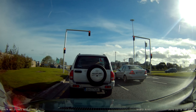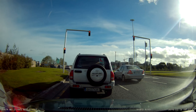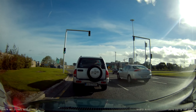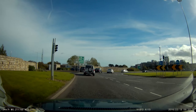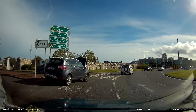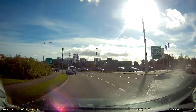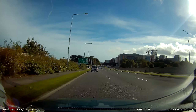There you go. In 600 meters, at the roundabout, take the second exit onto Brewery Road.